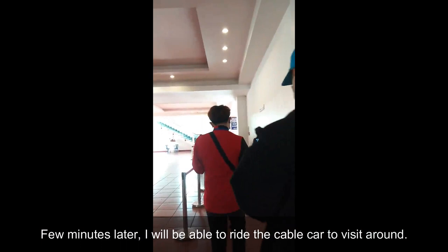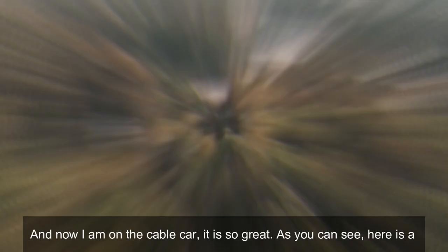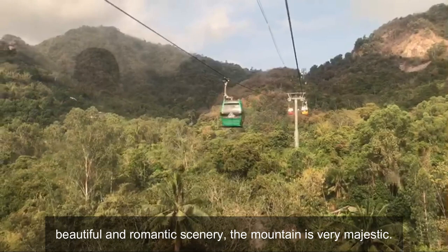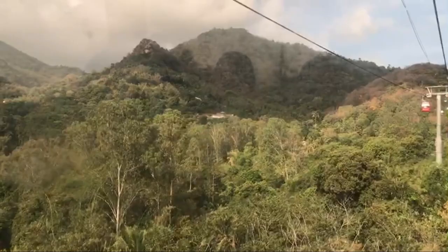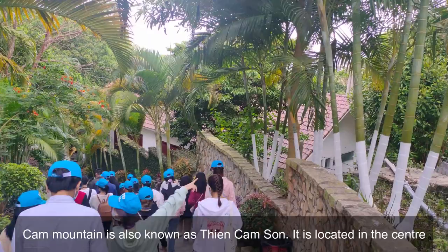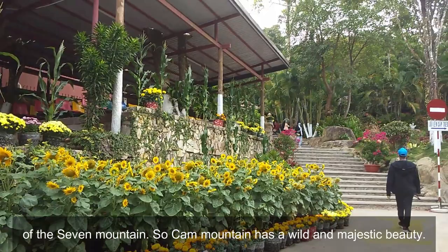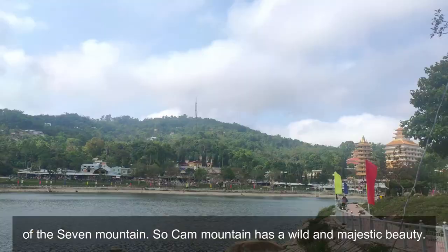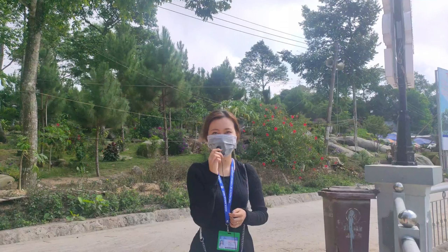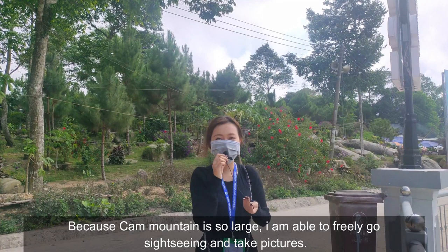And now I'm on the cable car — it's so great! As you can see, it is a beautiful, romantic scenery. The mountain is very majestic. The mountain is also known as Thiên Cấm Sơn. It's located in the center of the Seven Mountains. Cấm Mountain has a wide and majestic beauty. Because Cấm Mountain is so large, I'm able to freely go sightseeing and take pictures. And the weather here is so cold — I feel like I'm in Đà Lạt city!